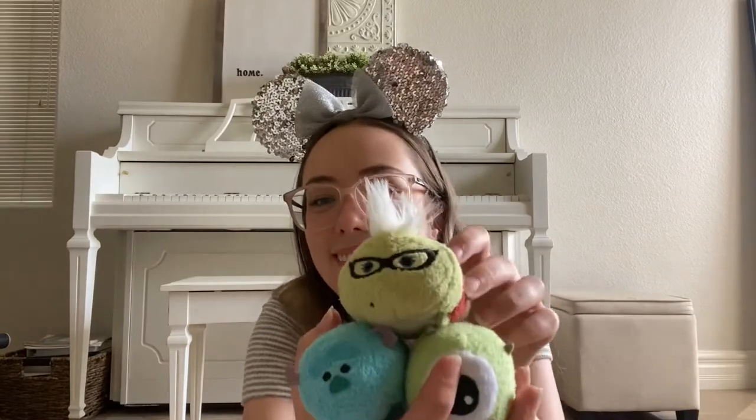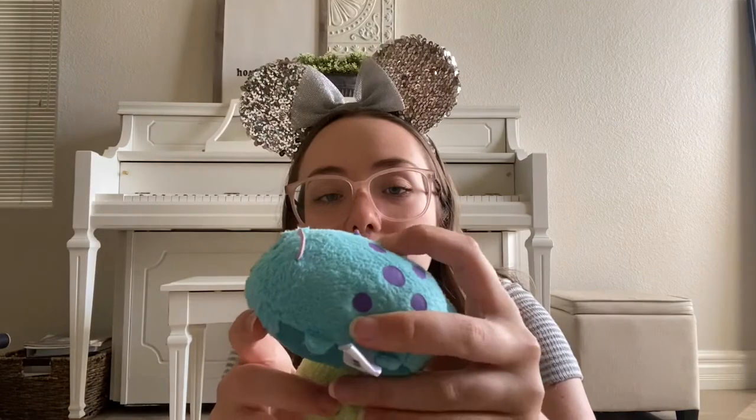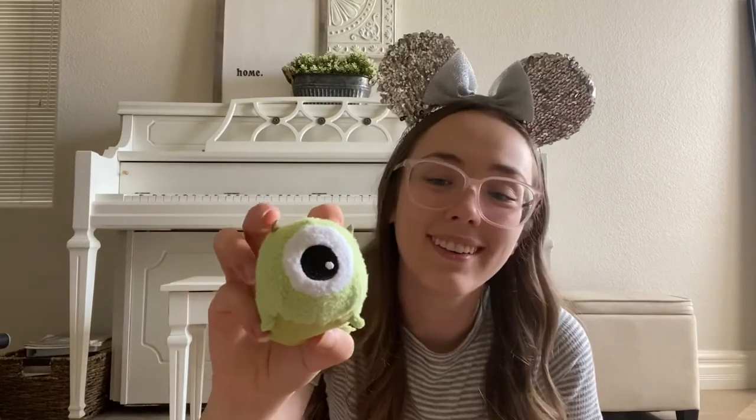Next I'm going to show you Judy and Nick from Zootopia — they're just adorable. I have Nemo with his little bitty fin and his normal fin, and he's just so cute. And then from Monsters, Inc., I have Roz, and she's just so cute. Here's Mike and Sully — they're adorable. Sully has his little spikes all the way down his tail. And Mike with his one eye, little horns, and feet.